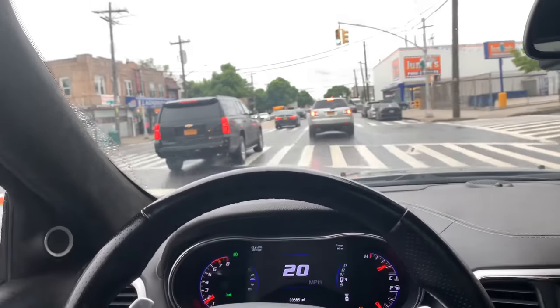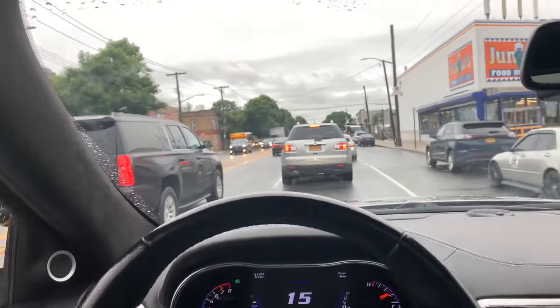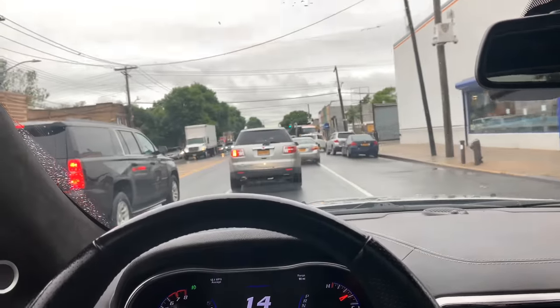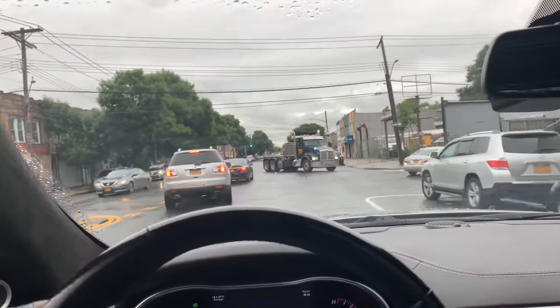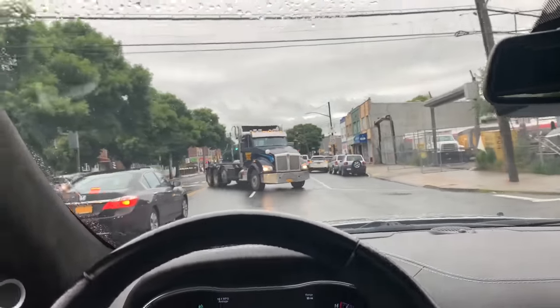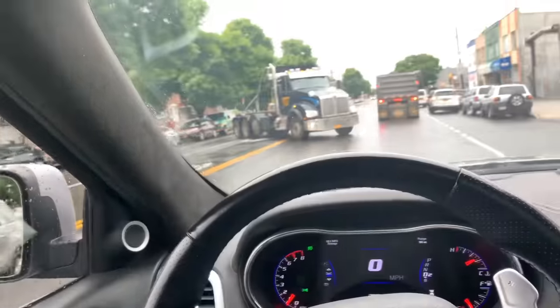Anybody who buys an FCA Jeep knows that there's nothing else they could get that gives them what one of these cars gives them. When these new engines come out — for God's sakes, they've got a thousand horsepower Hellephant engine coming soon. If they make the mistake of putting that into one of these cars, these cars are going to be monsters — like death machines.